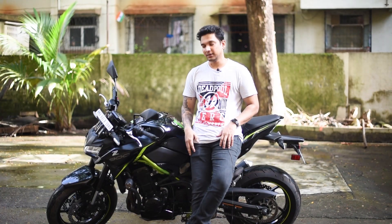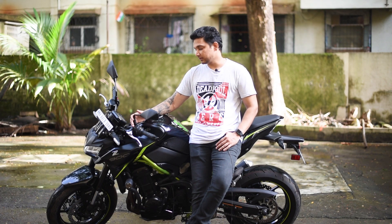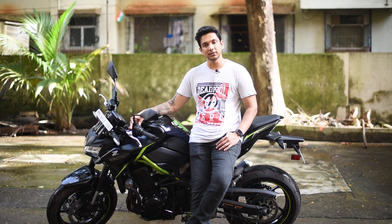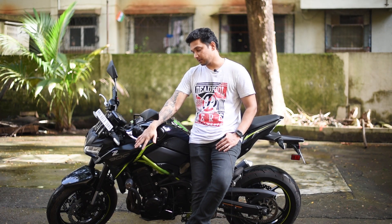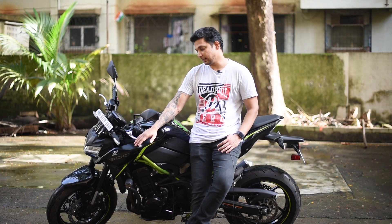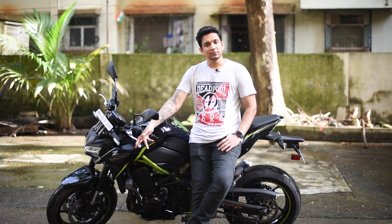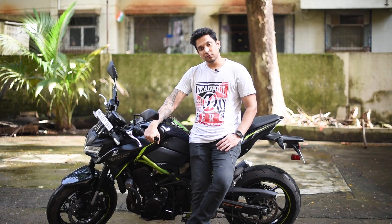This is my Kawasaki Z900 — the one and only beast we all know about, the most famous naked motorcycle. It's been five months with this one — she's quite new. I'm very happy with it. It was after enormous savings and a lot of hard work. I was saving for almost four years and then I finally bought it. When I booked it, it was in the month of January 2022, and this is a 2022 variant.